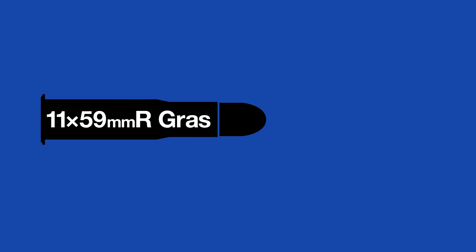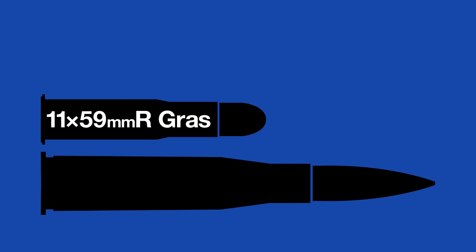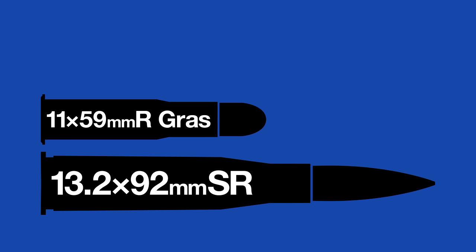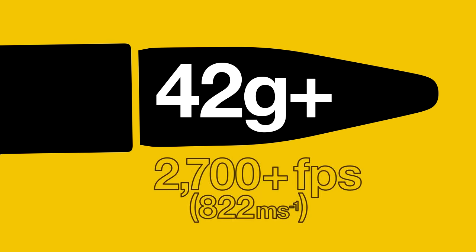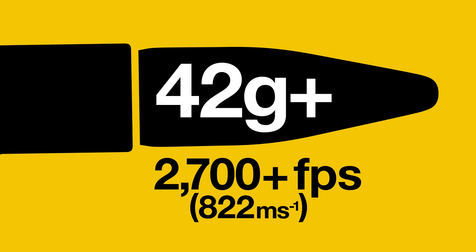The Americans had taken notice — their 30 cal machine guns were proving less effective against armored planes, so they tasked John Browning to develop a new round. Inspiration was taken from the French 11 by 59 millimeter Gras round, which had proven effective against observation balloons, and from captured examples of the German 13.2 millimeter rounds. The result was the .50 Browning Machine Gun cartridge: a half-inch, 40-plus gram bullet at muzzle velocities exceeding 2,700 feet per second.